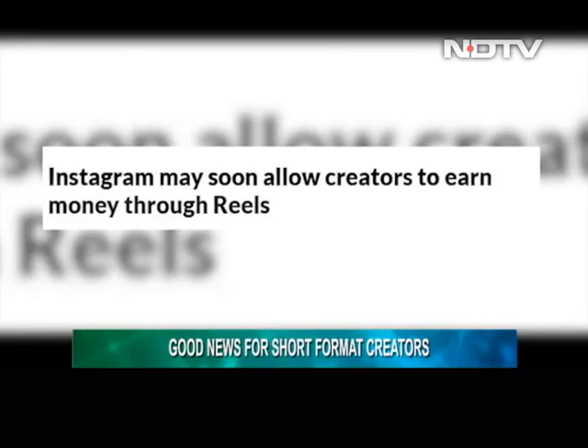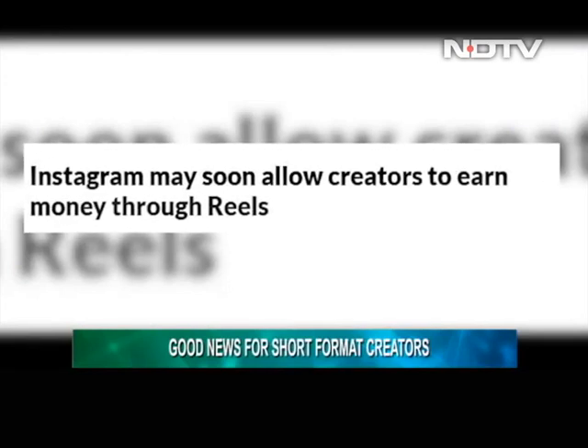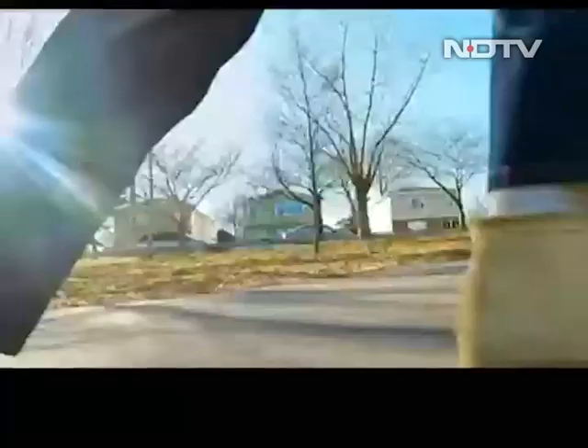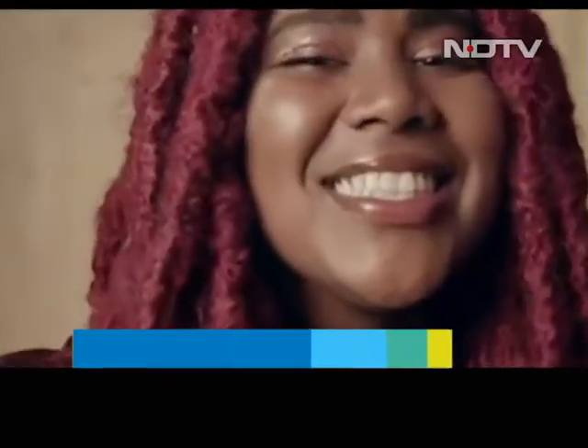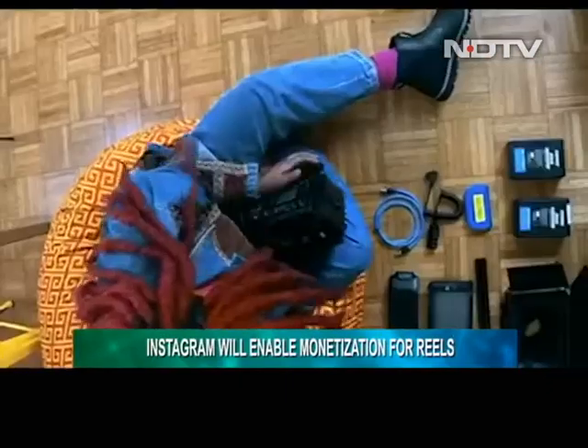Good news for short-format creators. Instagram will soon start to pay creators for their reels on the platform. The social networking website is testing out a feature called Bonuses that will allow creators to earn through their reels. Creators will soon get to see a monetization option on the platform.